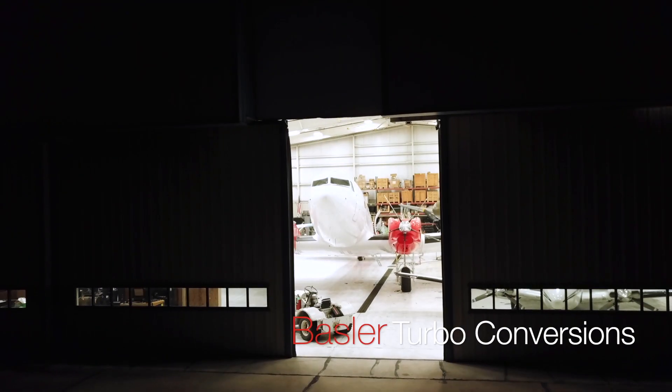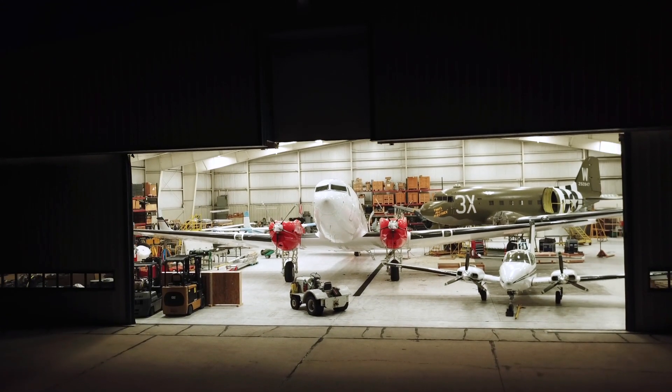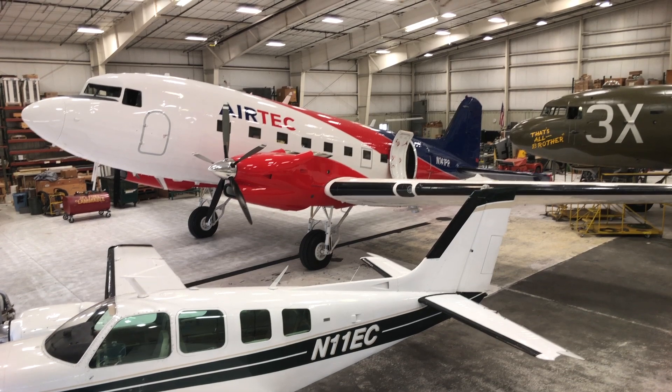The Basler BT-67 started life as a DC-3, and we take it to a whole different level. We do about 45,000 man-hours of conversion work, and it brings it back to a zero-accumulated fatigue airplane with several modifications. And it may resemble a DC-3, but underneath it really is a whole different airplane.